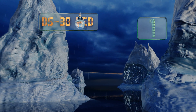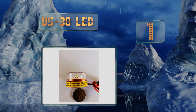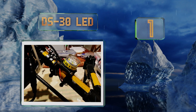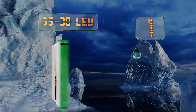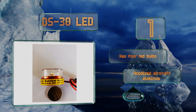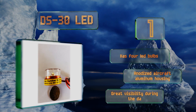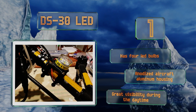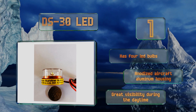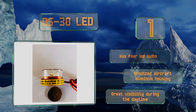Taking the top spot on our list: durable and suitable for commercial applications, the DS30LED is protected by a polycarbonate dome and emits light visible from 5 nautical miles away in every direction. It's been tested by the government, is FAA approved, and flashes about 60 times a minute. It's equipped with 4 LED bulbs and an anodized aircraft aluminum housing, and provides great visibility even during the daytime.